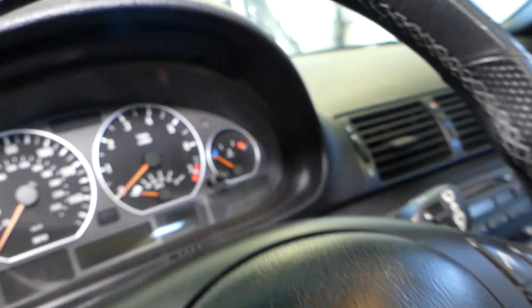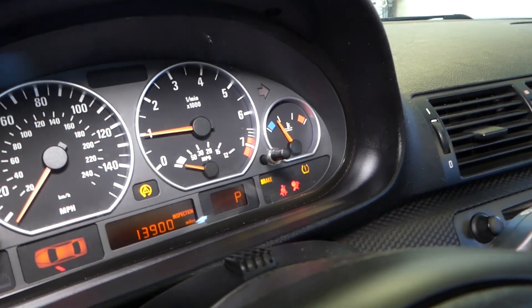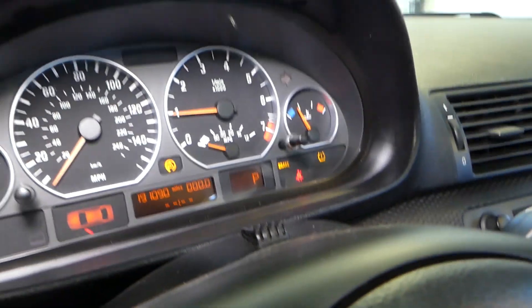We'll go ahead and start the car and show you what we're talking about. Check it out — you can definitely see the traction control light, brake light, and TPMS light are all on.